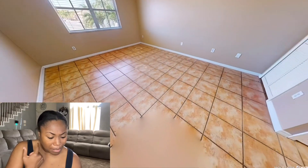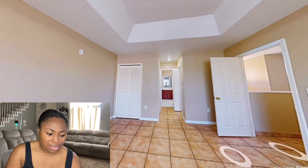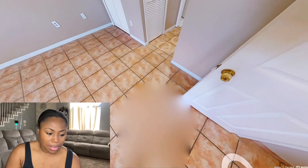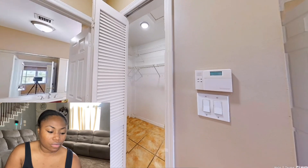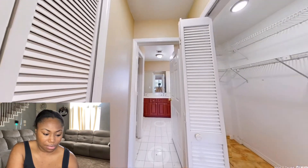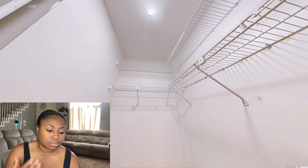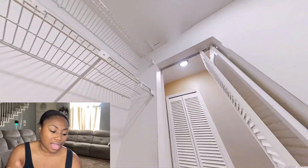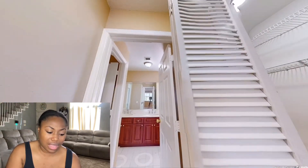I'm not sure — is this the master? This might be the master because I have not seen it yet. There's a closet, and it could be two of them — like one right here and one right here. It could be a his and hers closet! This is mine, that's his. That's amazing — anytime you have a his and her closet, I love that.